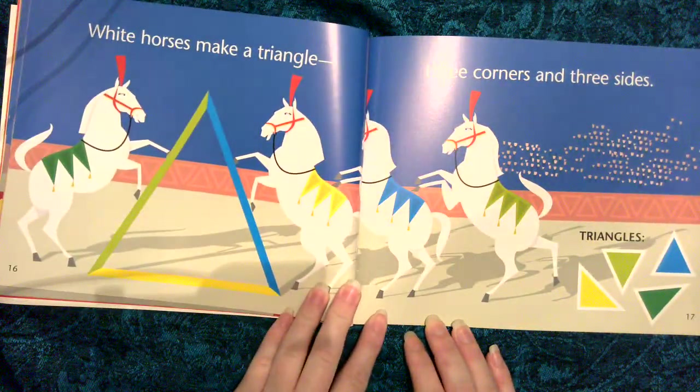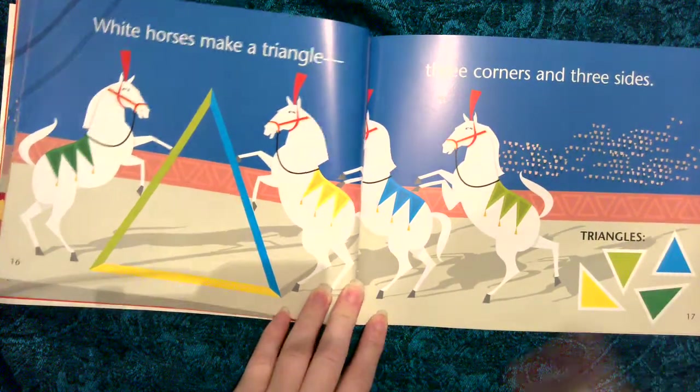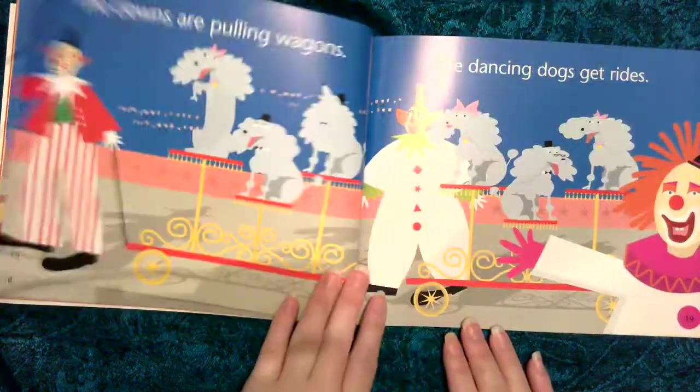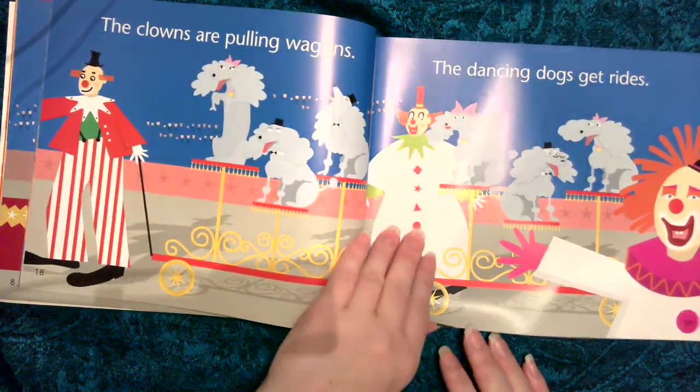White horses make a triangle, three corners and three sides. Triangles. The clowns are pulling wagons, the dancing dogs get rides.